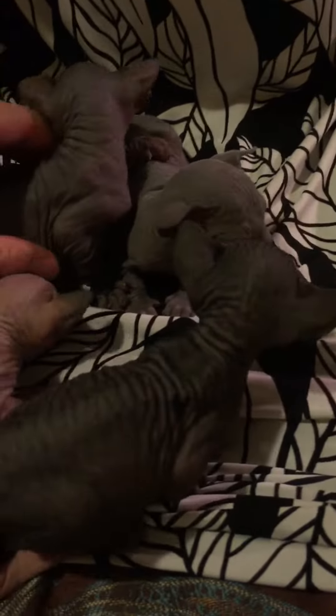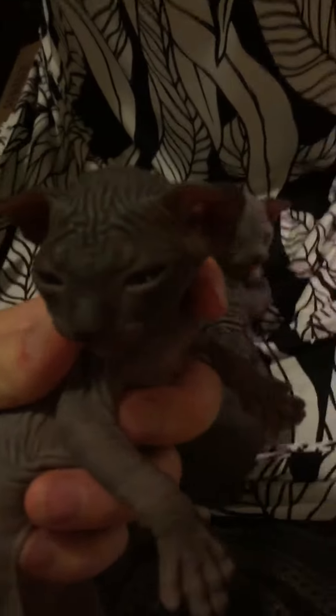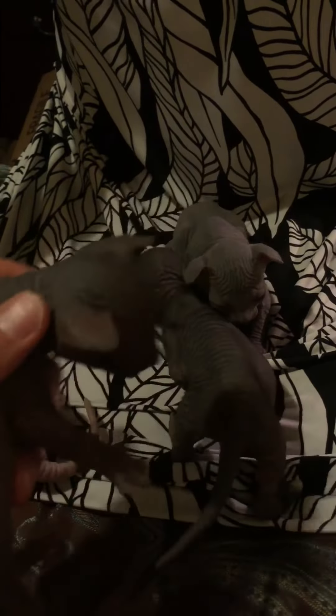We also have another black, slightly lighter than the boy, and she's a girl. Sleepy face.